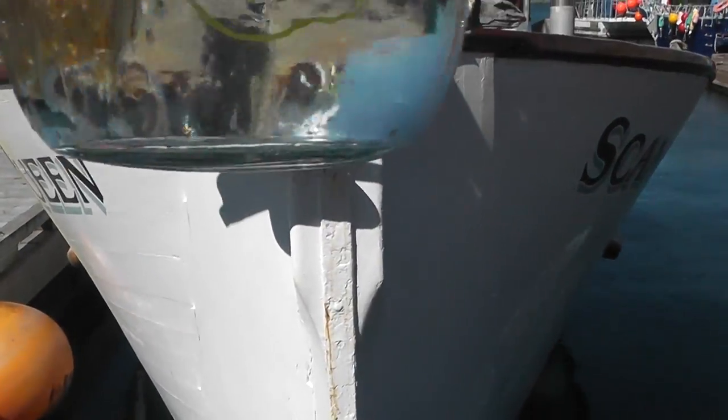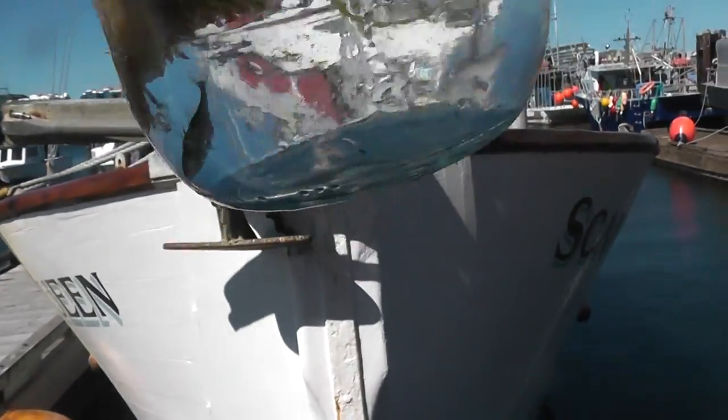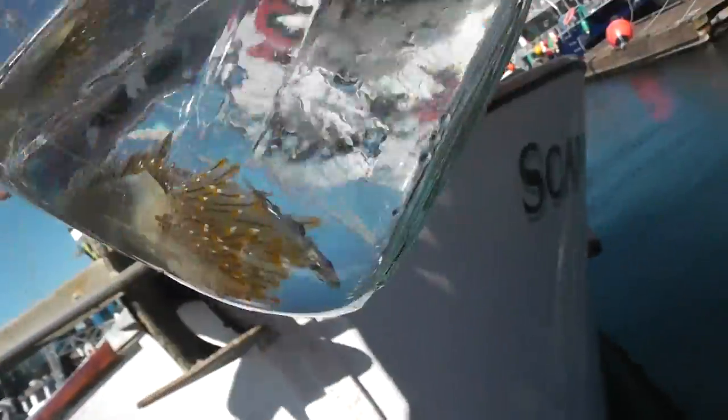Hey guys, it's Brennan the Paleodude here. I'm out in Victoria and we're on Fisherman's Wharf. We caught a stickleback and a... sea slug. It's a translucent opalescent sea slug.